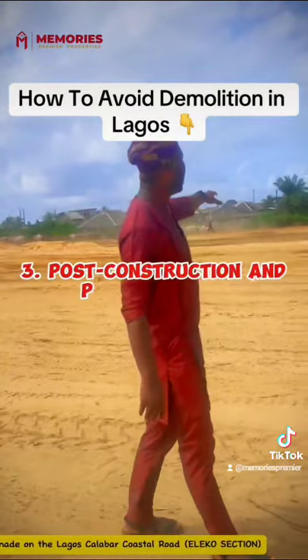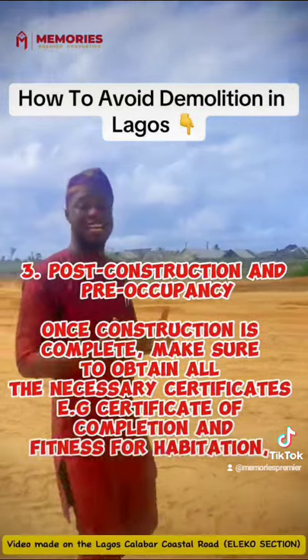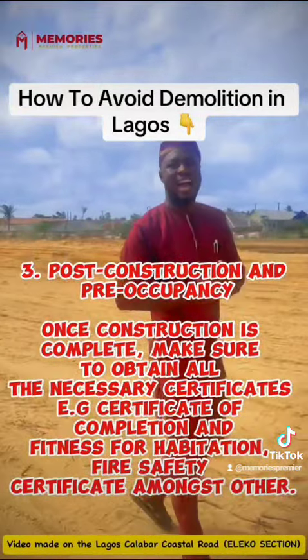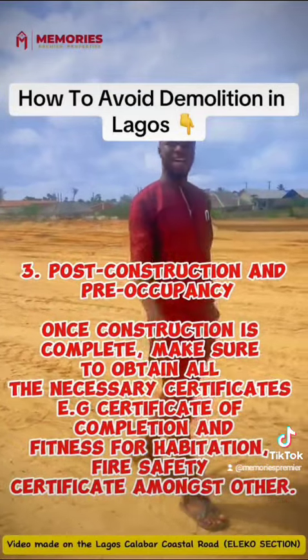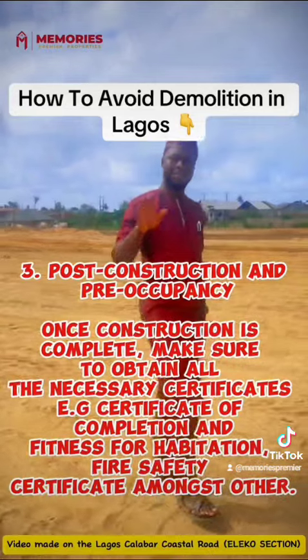3. Post-construction and pre-occupancy. Once construction is complete, make sure to obtain all the necessary certificates, e.g. Certificate of Completion and Fitness for Habitation, Fire Safety Certificate, amongst others.